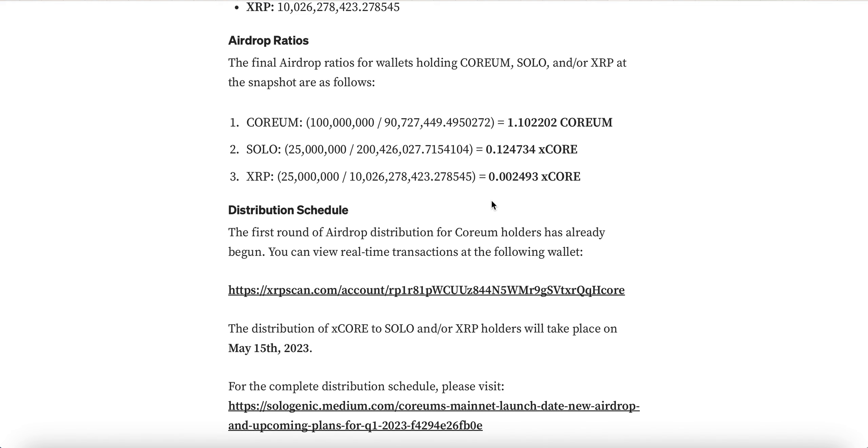And for XRP holders, those of us holding XRP will receive a ratio of 0.002493 X Core tokens for every XRP held.